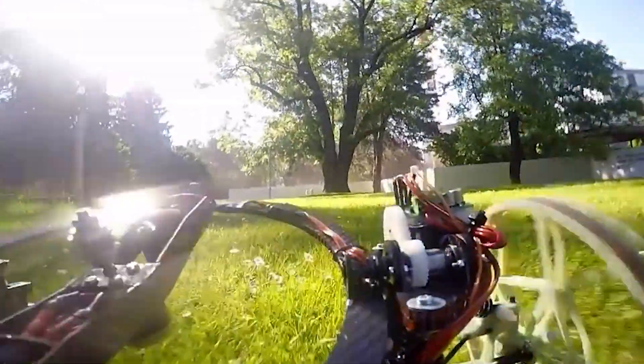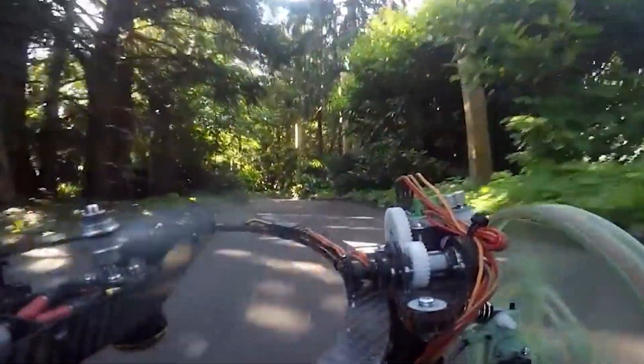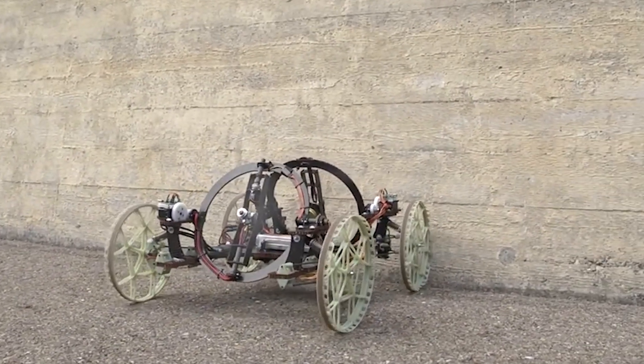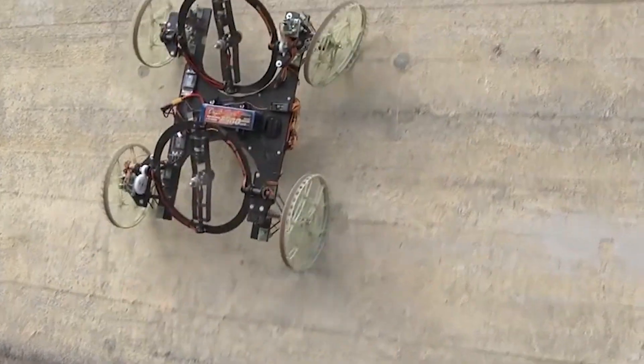People can control this robot from far away, and the propellers know how to move on their own depending on where the robot is. The best part is that it's pretty light, weighing only 4.4 pounds, and it's about 23.6 inches long.